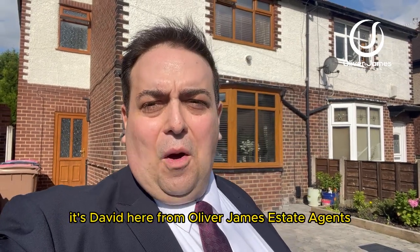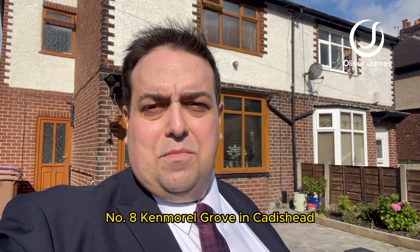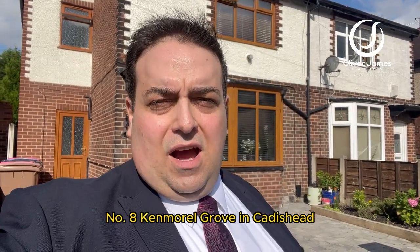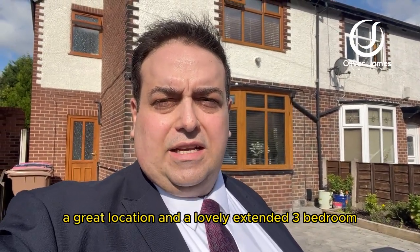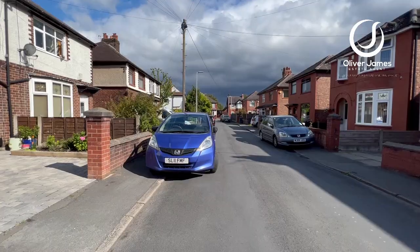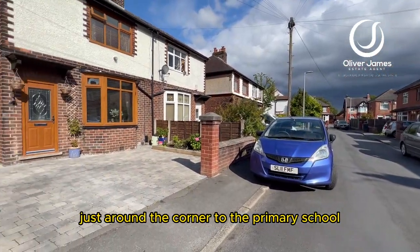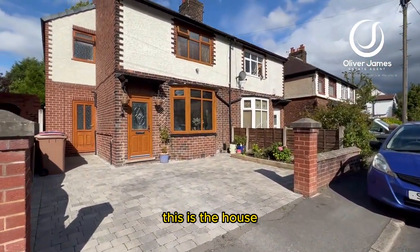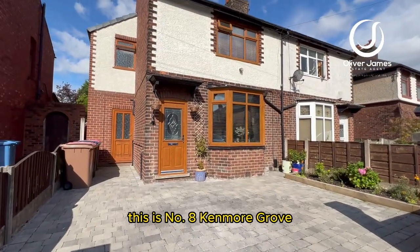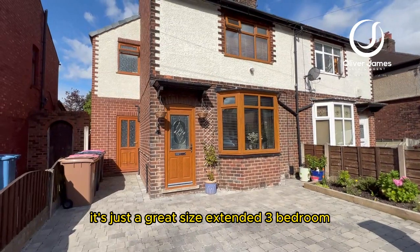Good afternoon, it's David here from Oliver James Estate Agents. Today you join me outside number eight Kenmore Grove in Caddishead — a great location and a lovely extended three bedroom semi-detached house. Just around the corner from the primary school, it's just a great size.